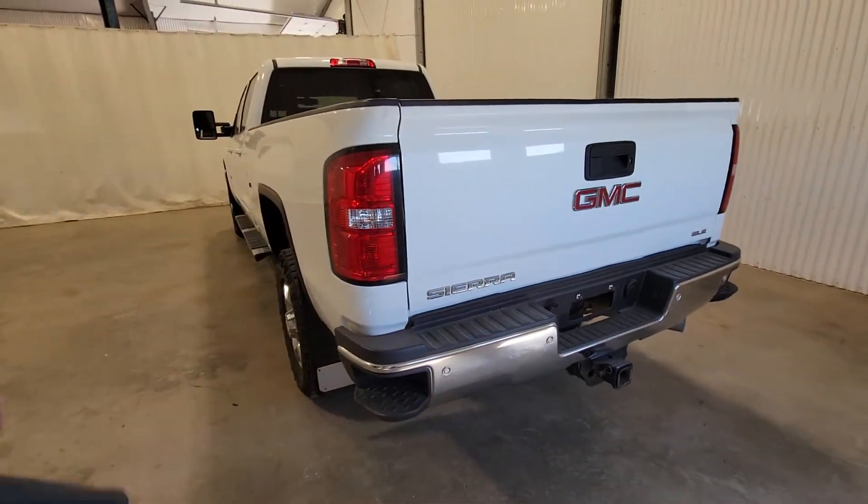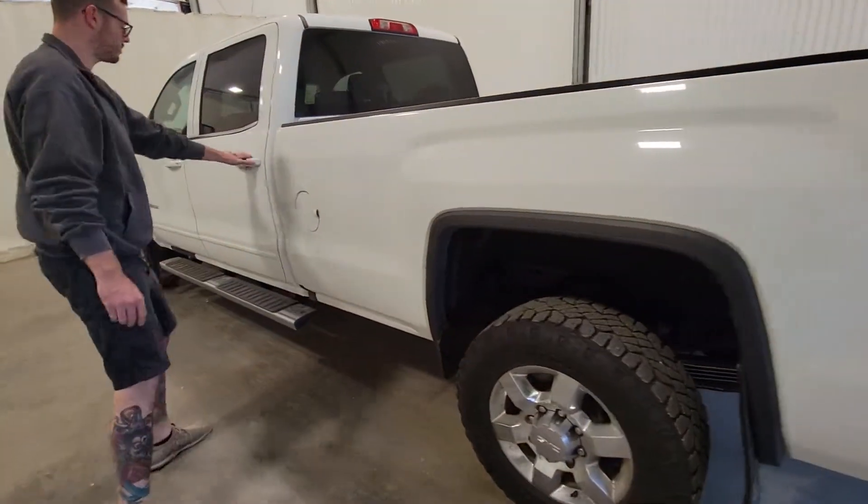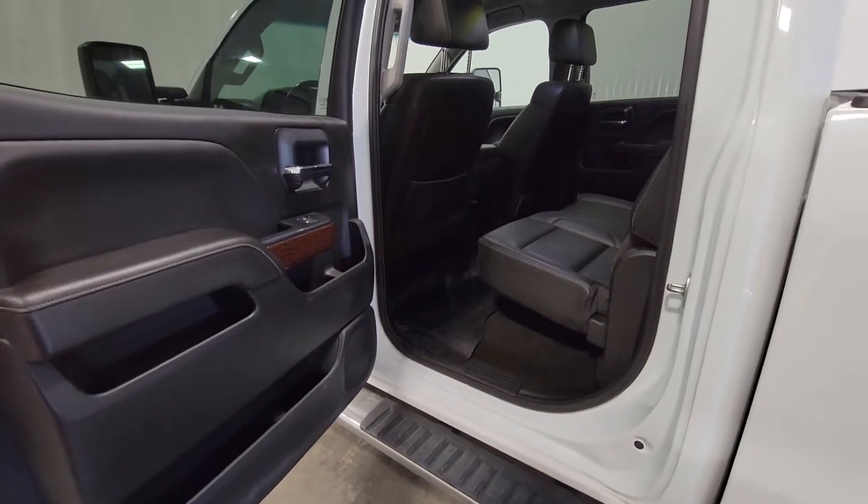GM also has these handy little steps integrated into the corner of the bumper to get in and out of the back of the box. Another shot of the back seat there.